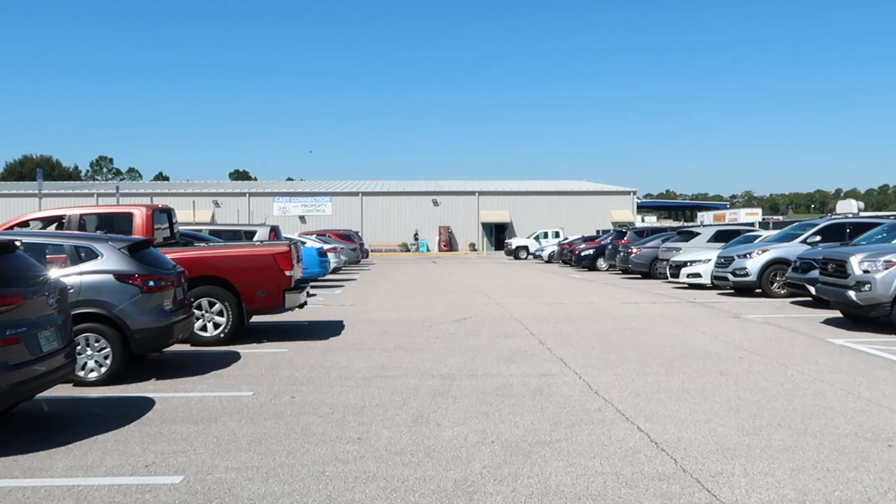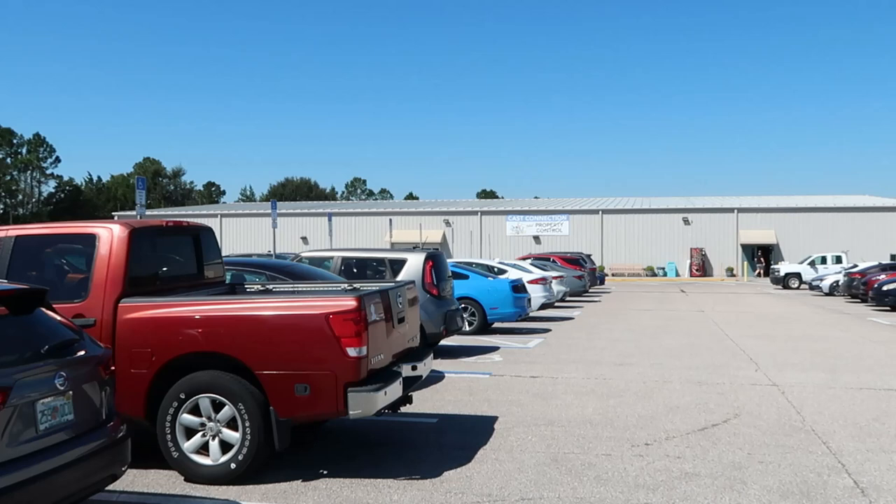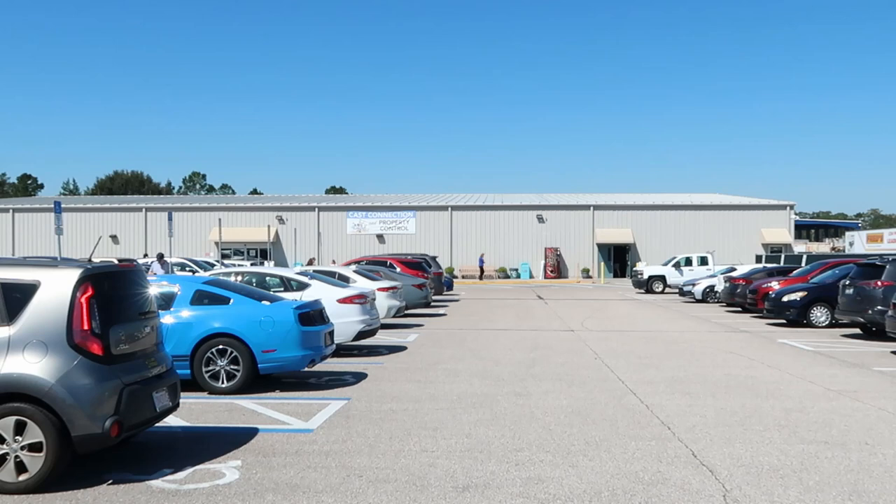Before we head into Cast Connections I want to answer a question we get quite a bit. Disney Cast Connection and Property Control — you do have to be a cast member to shop here, or be with a cast member to go inside. But the good news is most of the merchandise, minus the furniture, goes to both Character Warehouses on International Drive and Vineland eventually. The parking lot is completely loaded up so hopefully we find some really good discounted Disney merchandise deals. Every time we come here you literally never know what you're going to find.